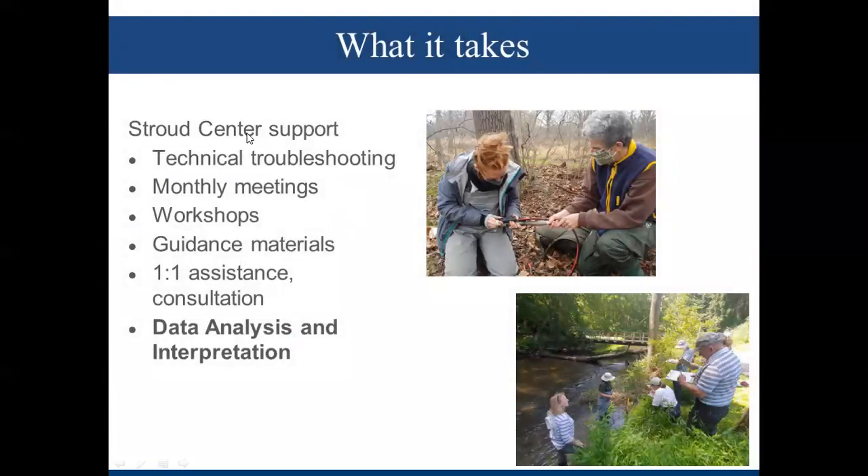The Stroud Center supports all of these groups in using these stations via technical troubleshooting assistance. We do online monthly meetings, workshops, and provide guidance materials including a manual, quick guides, and video tutorials. We do one-on-one assistance and consultation, and we are doing data analysis and interpretation in the context of these watershed characterizations to support local watershed management.